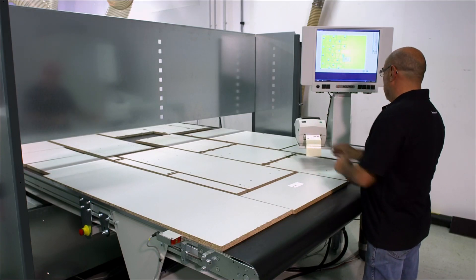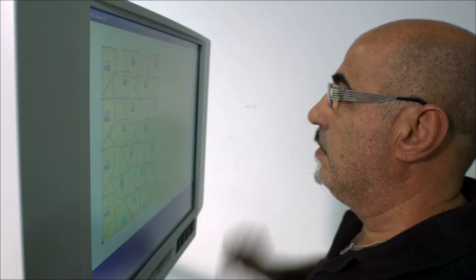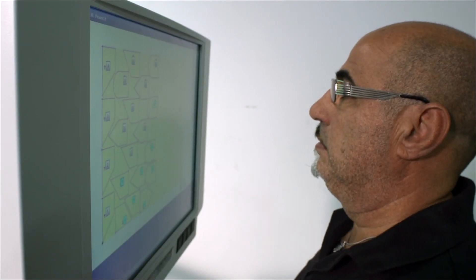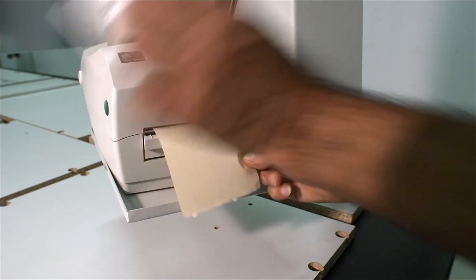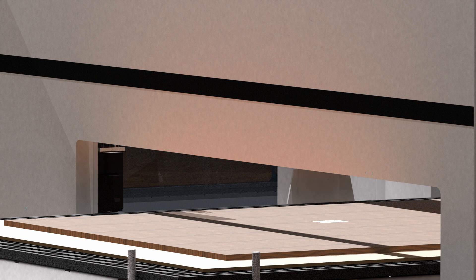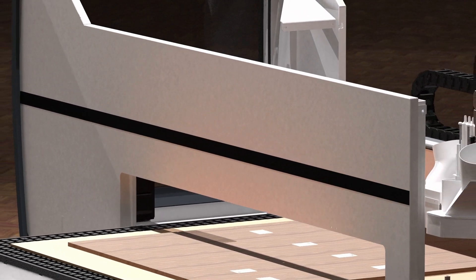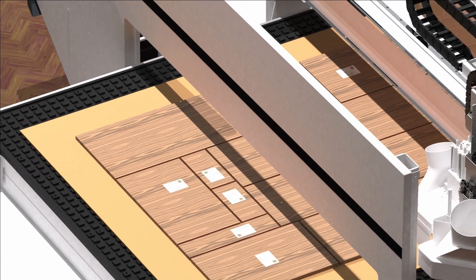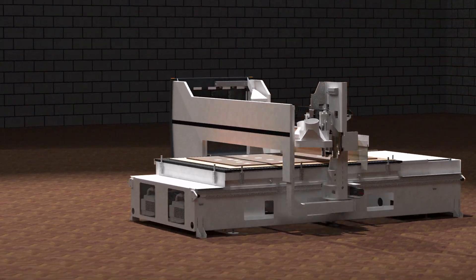The convenient TouchLabel system shows the operator the position and designation of the parts. Just touch the monitor to create and print out the right label for each part. The fully automatic DirectLabel system integrated into the machine offers maximum convenience, with labels automatically attached to the correct position on the panel before CNC machining.